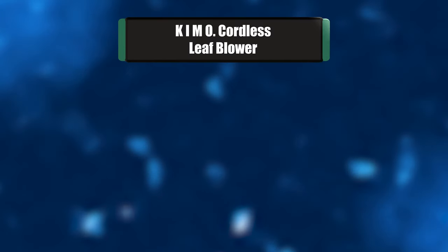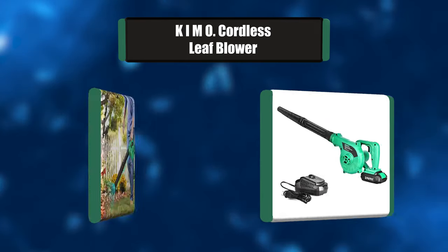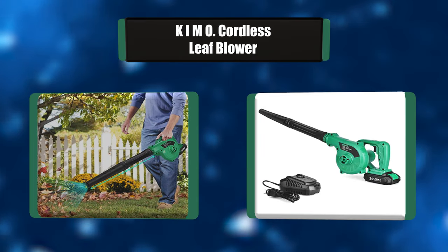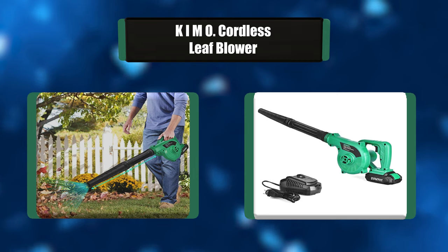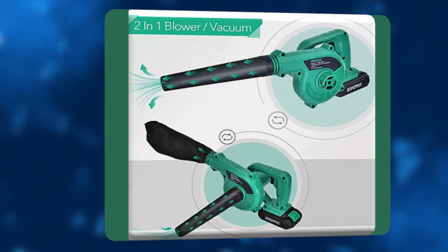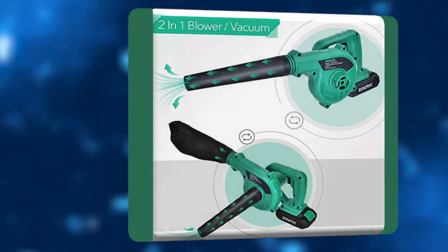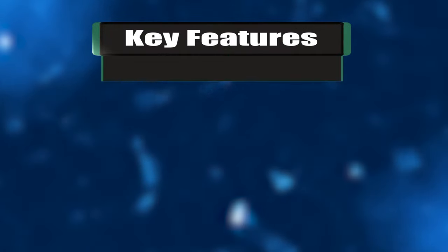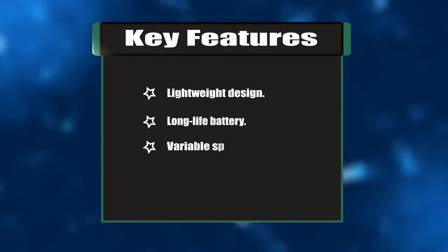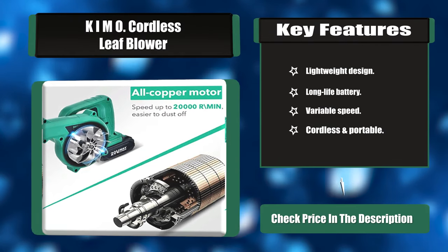Number one: Kimo cordless leaf blower. This blower weighs only half — or even less — compared to other blowers, making it effortless to use for a long time. The two-in-one design not only helps you clean the garden of fallen leaves and snow, but also can clean corners and gaps that are hard to reach — perfect for the courtyard, garage, car interior, and engine compartment. Key features: lightweight design, long-life battery, variable speed, cordless and portable.